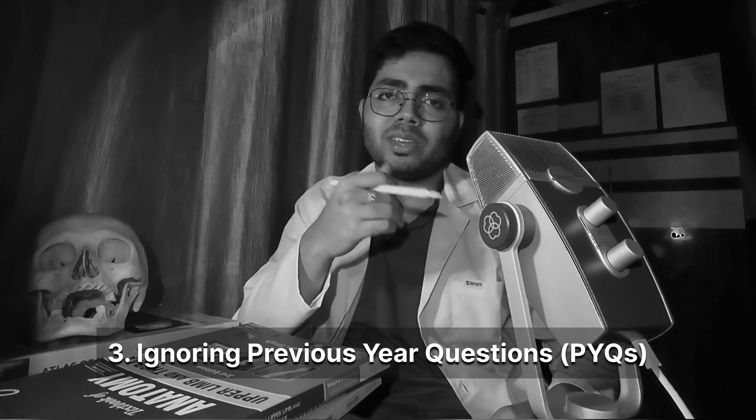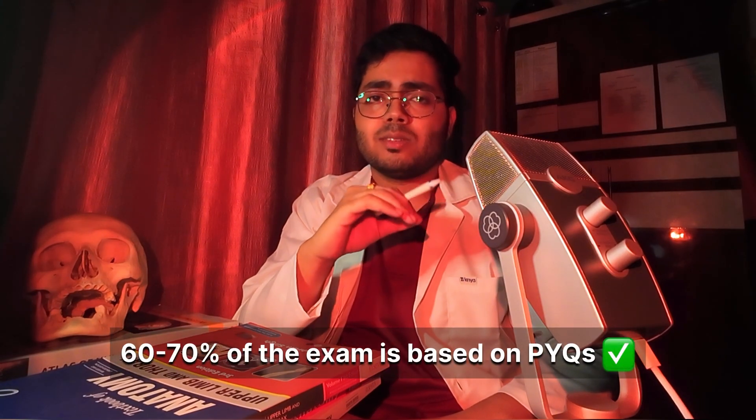Number 3: Ignoring the PIQs. Don't ignore the previous year questions. Many students make the mistake of studying everything, thinking that everything is important from the book. But the reality is almost 60-70% of the exams is based on the previous year's questions. So how to fix it? You need to analyze the past 10 years' questions and the semester questions if you can, before diving into any topic.